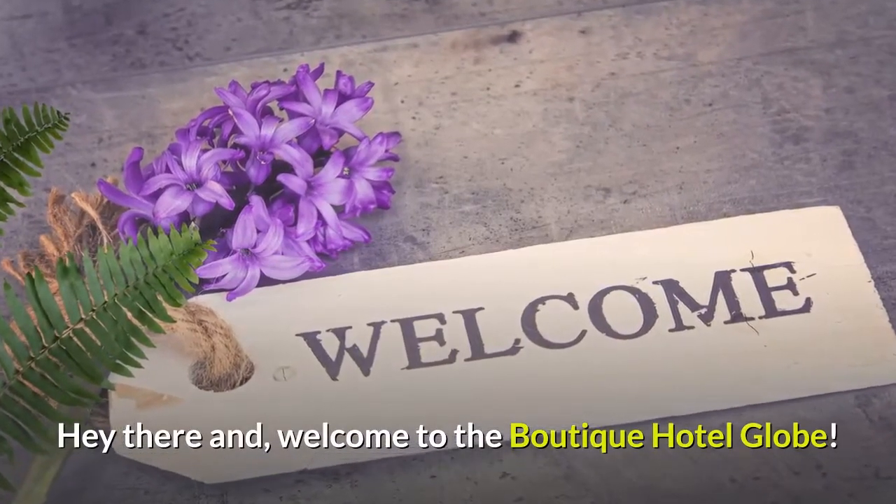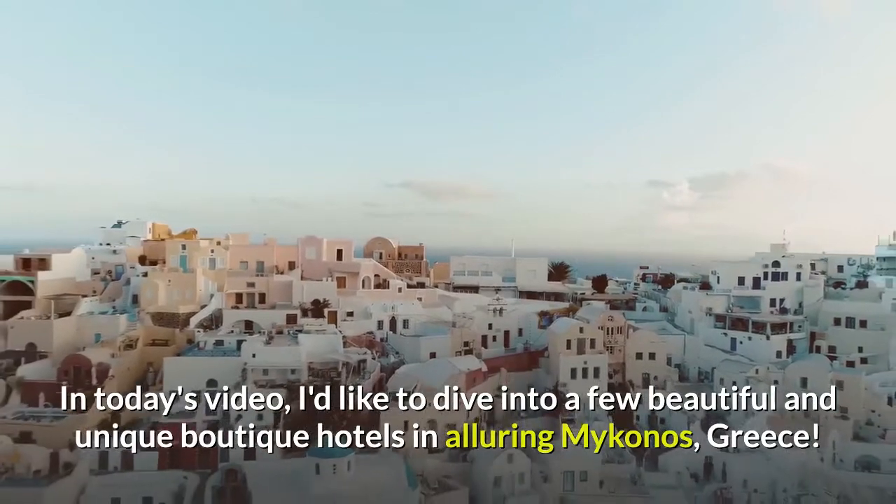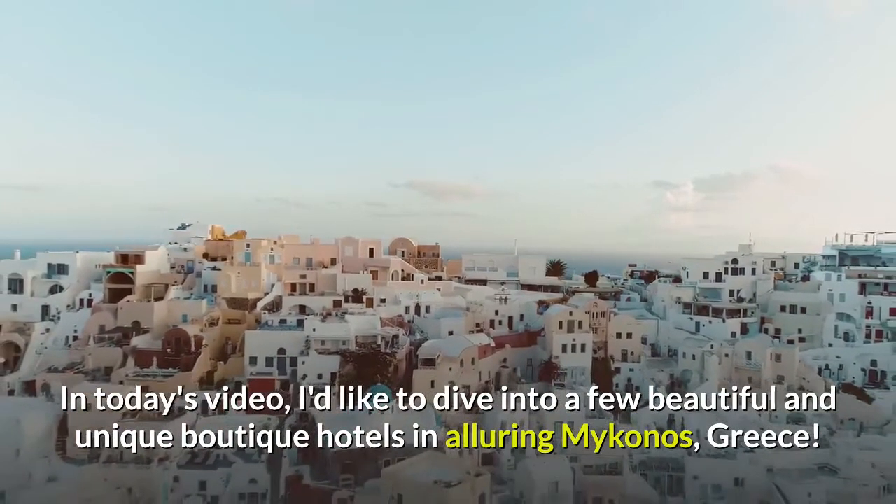Hey there and welcome to the Boutique Hotel Globe. In today's video, I'd like to dive into a few beautiful and unique boutique hotels in alluring Mykonos, Greece.